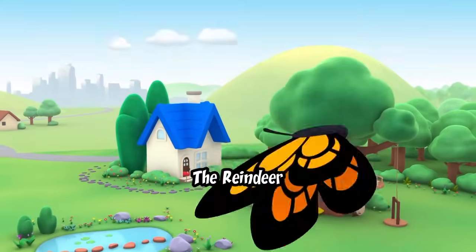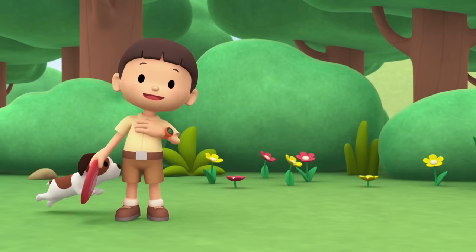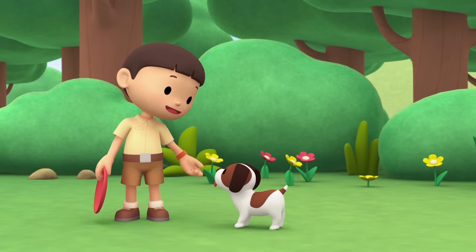The Reindeer. Hi everybody! My name is Leo. I am a junior ranger! And this is my puppy, Hero!